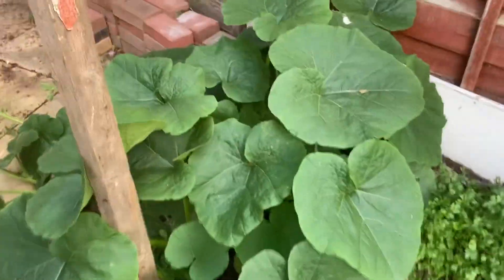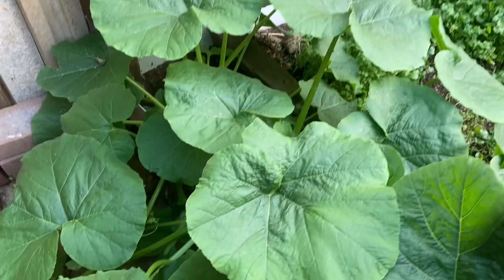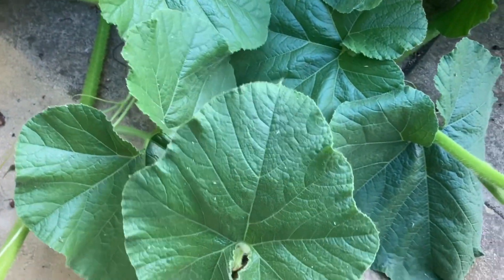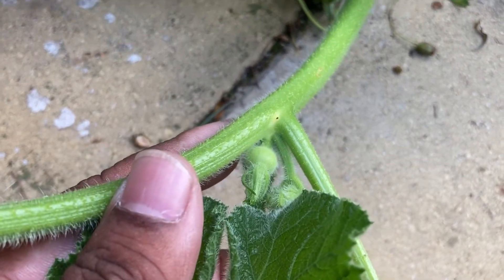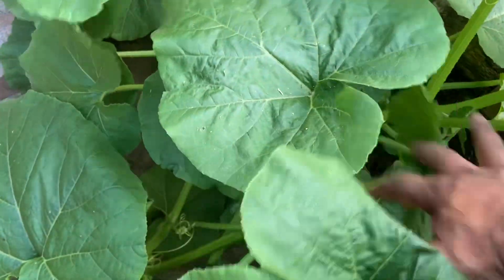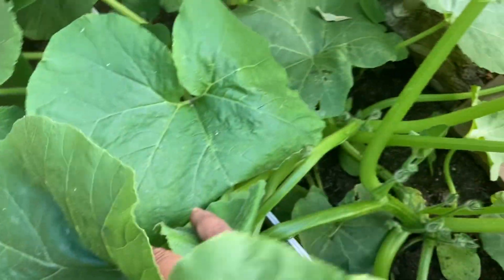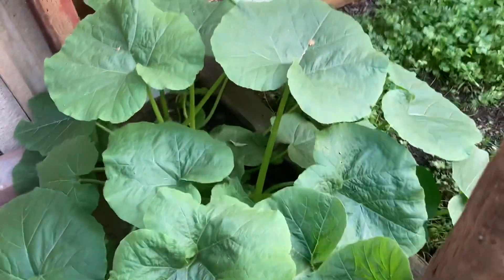Here we have the sweet pumpkin plant growing. This is going to take up all this space here — it's just started growing and looking really healthy. If you look closely you can see the pumpkin is growing. There are lots of pumpkins coming through, and hopefully this year we should have a good harvest.